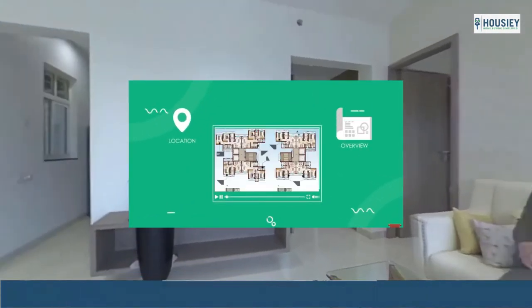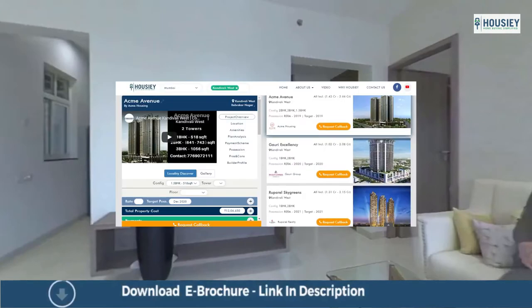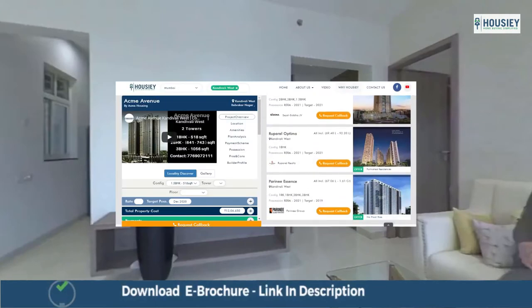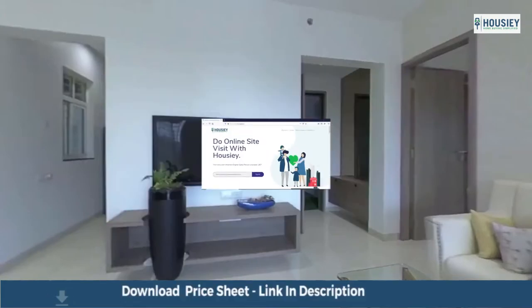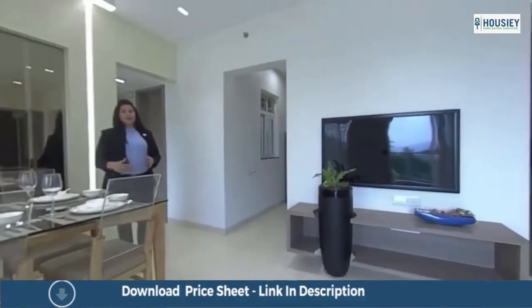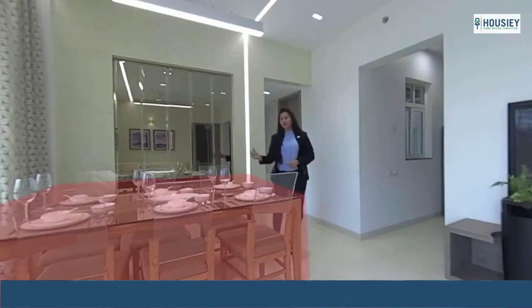You can also get unbiased project reviews with pros and cons, 100% correct and verified project details along with a 360 degree project tour. Simply visit our website Howzee.com.